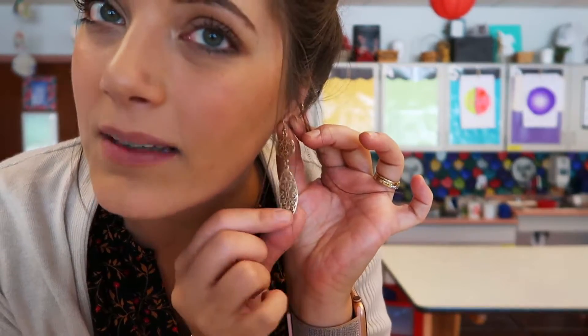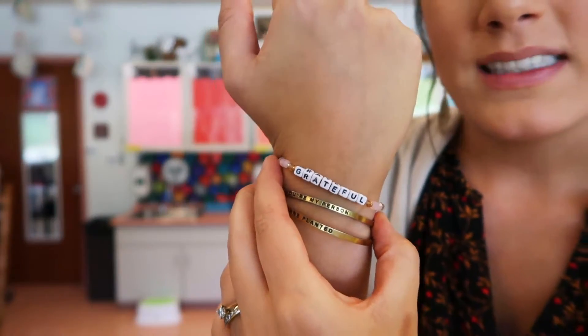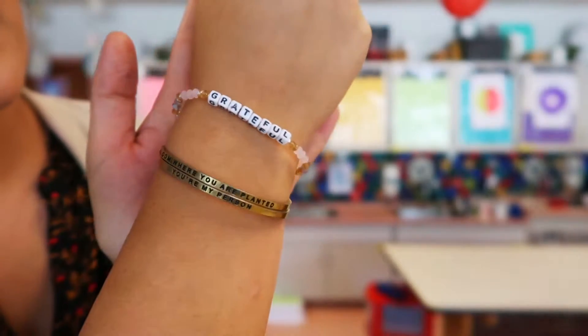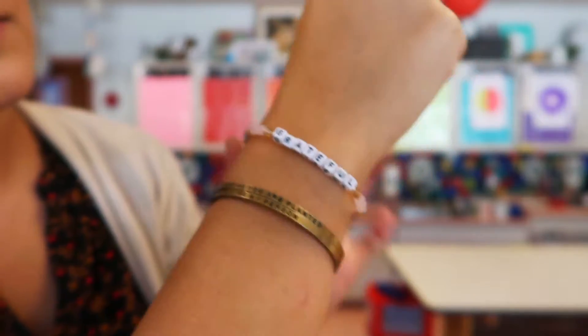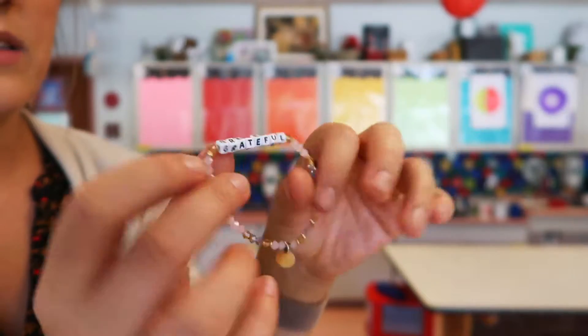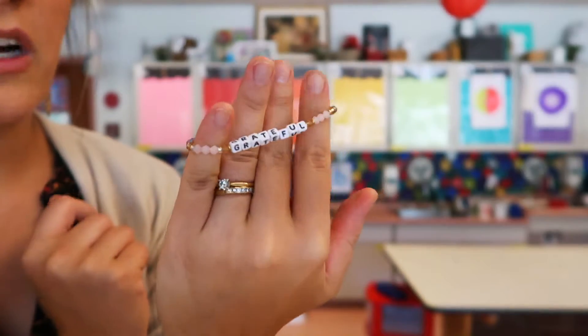My earrings today are these kind of medallion-y gold ones. I got these forever ago probably from Target, but I really like them because they're long. I have my hair up in a bun and when I have my hair up I like to wear long dangly earrings. I also have my Apple Watch on, which I wear every single day and use for teaching constantly. You'll also see that I wear every day my mantra bands — these two gold ones. One says 'Bloomer, you are planted,' which my husband got me, and the other says 'You're my person,' which my best friend got me. Then this one that says 'Grateful' is from the Little Words Project — I wore this one on my wedding day and it's so pretty. I'll put the link down below.